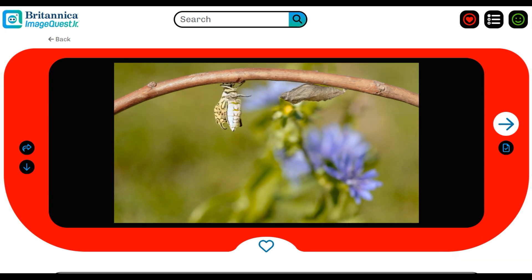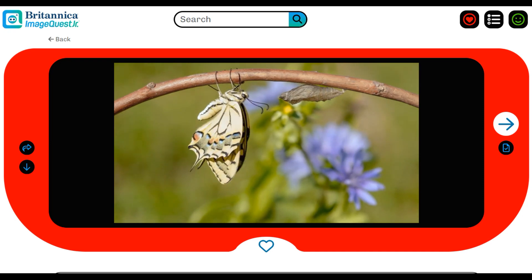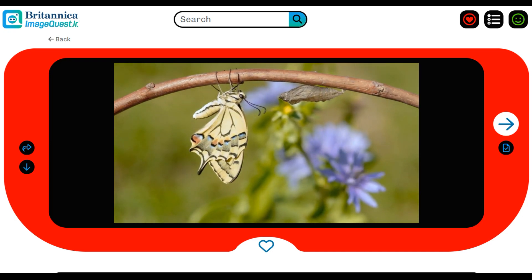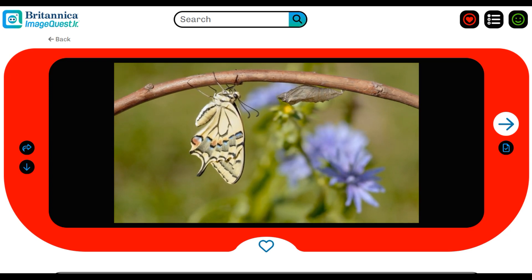However you use ImageQuest Junior, you can trust that your students will explore in a safe, creative, and easy-to-use environment. Ready to dive deeper into discovery? ImageQuest Junior is here for you. To learn more or to request a custom demo, please contact us today.